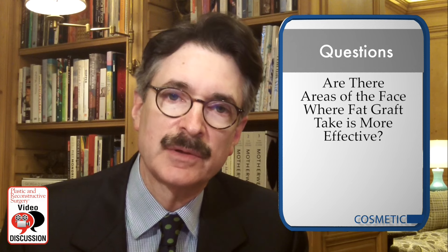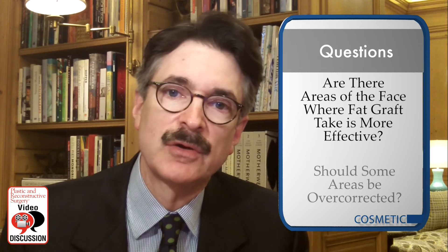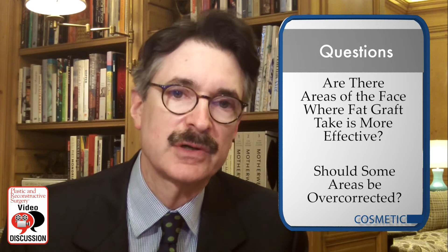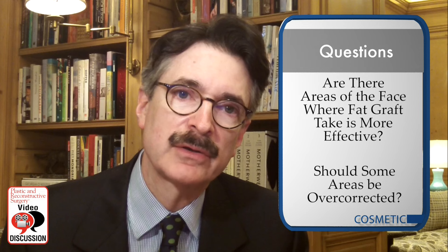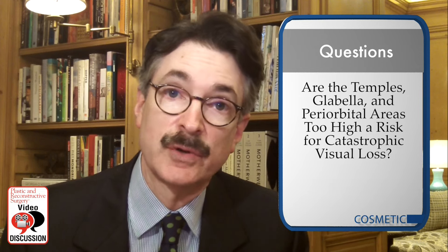This study raises some questions for further investigation. First, are there areas in the face where fat grafting is optimal and therefore more effective? If so, should some areas be overcorrected more than others to compensate for the anticipated differential rates of resorption? Also, are the temples, glabella, and periorbital area too high a risk for catastrophic visual loss and therefore should be avoided?